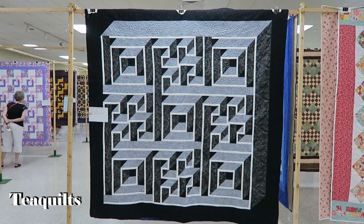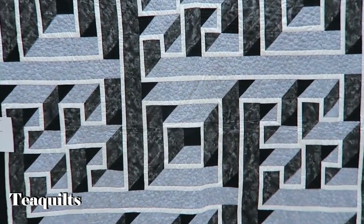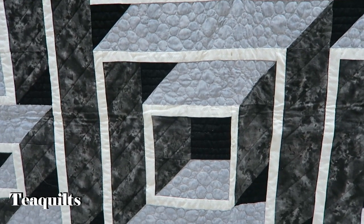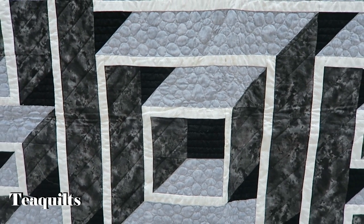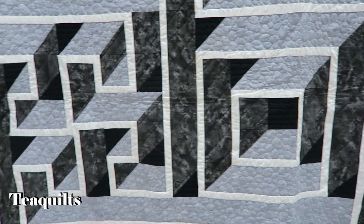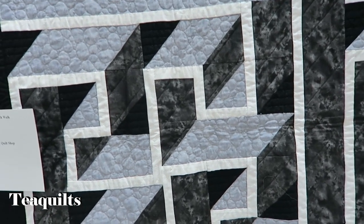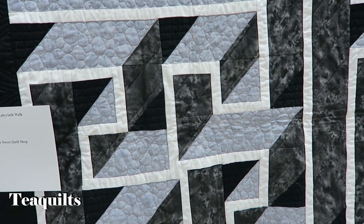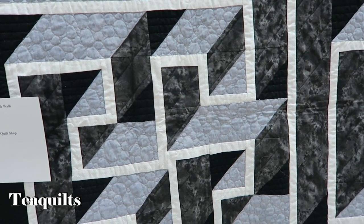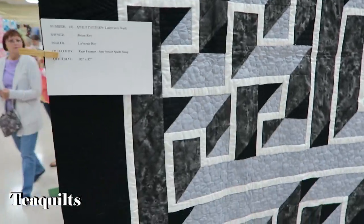The labyrinth quilt — let's go see the quilting. Just gorgeous — custom quilted. This quilt is by Laverne Roy — Brian Roy is the owner — quilted by Pam Farmer from the So Sweet Quilt Shop.